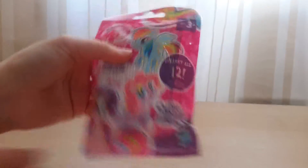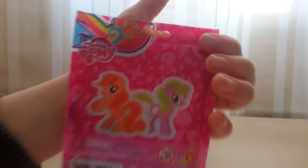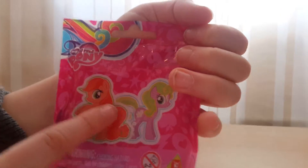This is just a blind bag — you get a pony and a collector card inside. It has Rainbow Dash, Pinkie Pie, and Rarity on the front. It doesn't have all the ponies you can get in the bag on the front, and there are 12 of them to collect.